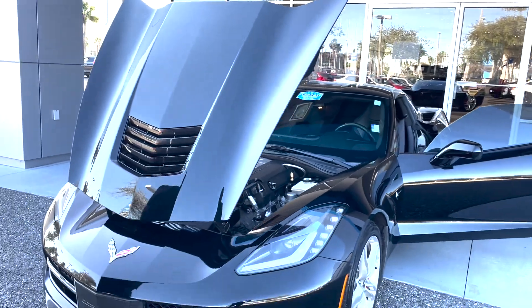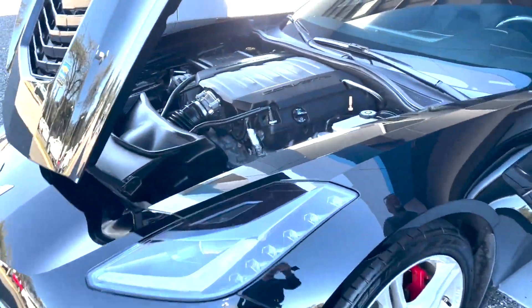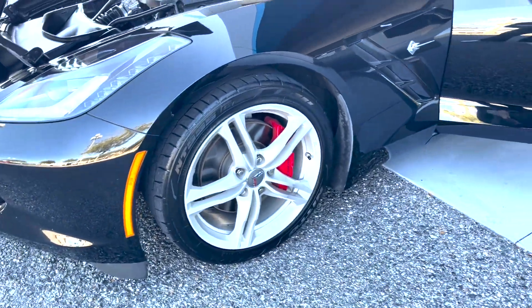It even has a clear roof. It has a 6.2 liter engine, 455 horses. Comes made with 18 inch front and 19 inch rear wheels.